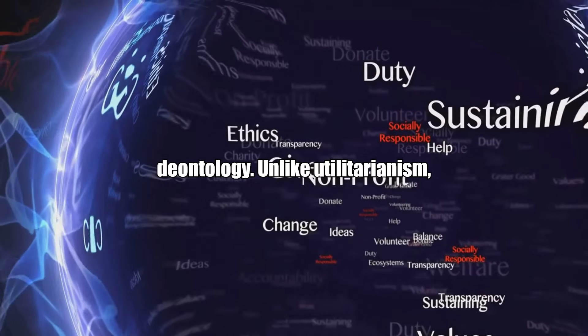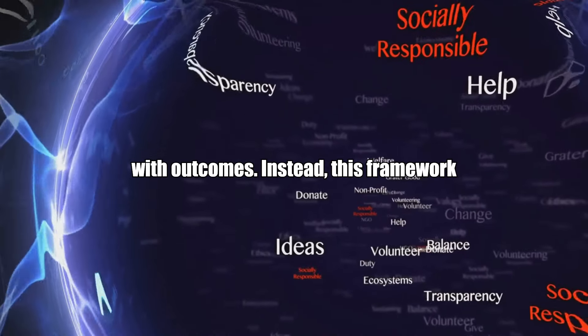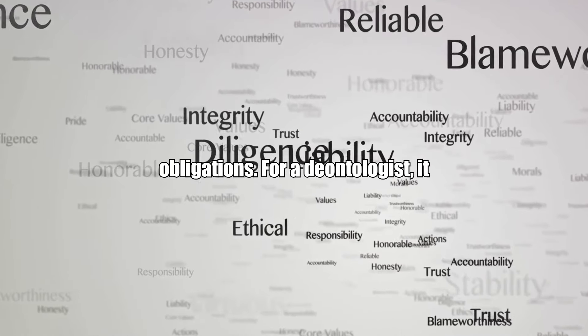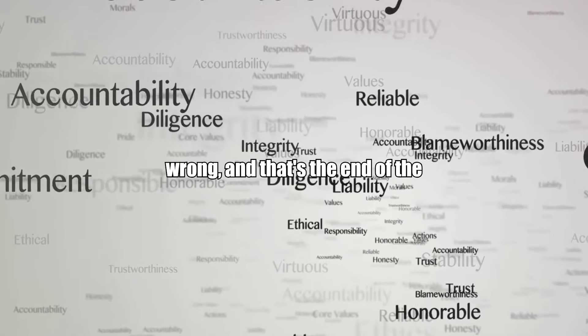Next, we have deontology. Unlike utilitarianism, deontological ethics aren't concerned with outcomes. Instead, this framework focuses on duty, rules, and moral obligations. For a deontologist, it doesn't matter if lying would result in a better outcome — lying is inherently wrong, and that's the end of the discussion.